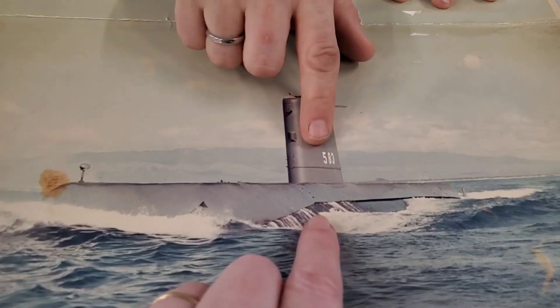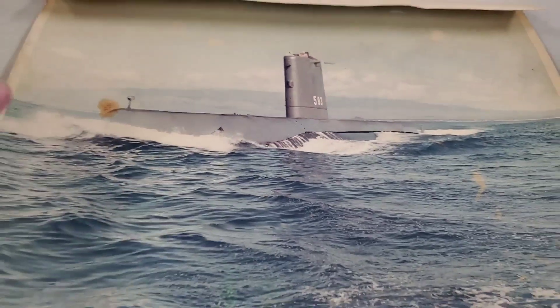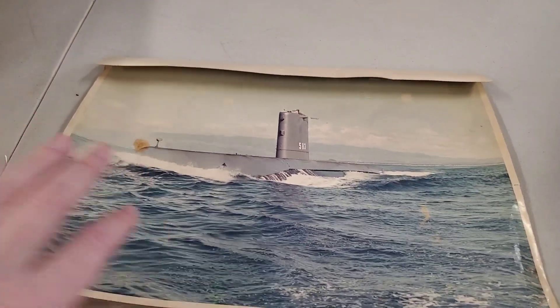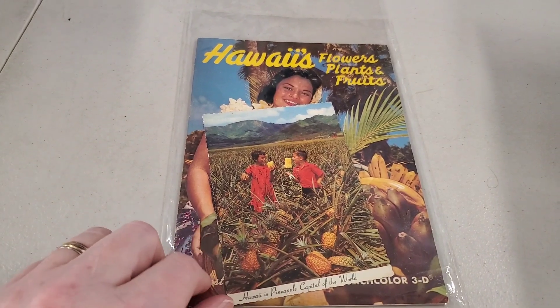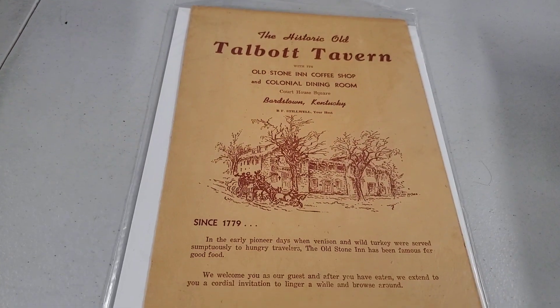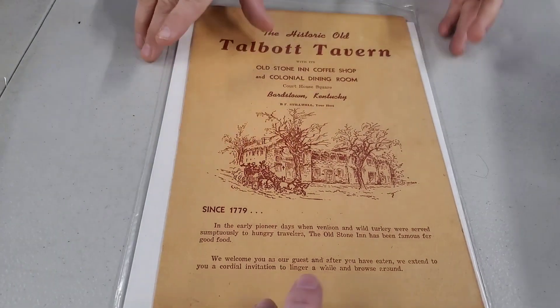That is a submarine — five, eight, three. We'll probably just list it as the 583 submarine photo. I hope it's okay to even have this — it's probably a lost war photo. It looks old. Then we have Hawaii: Flowers, Plants, and Fruits. It looks older — maybe 70s, maybe late 60s. Then we've got Talbot Tavern, Old Stone Coffee Shop, and Colonial Dining Room — that just looks like a menu.